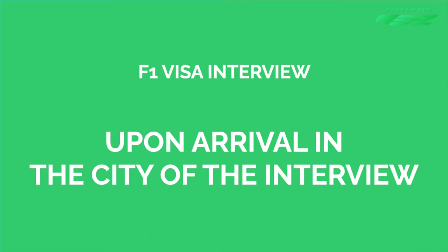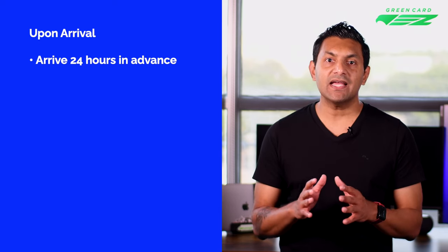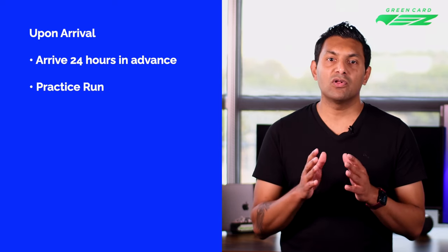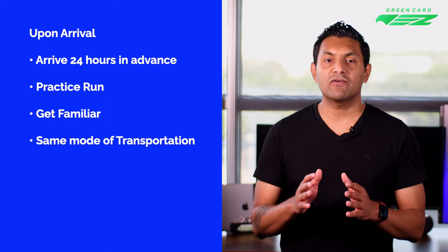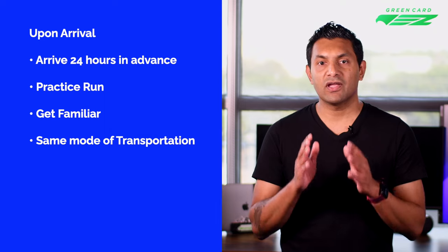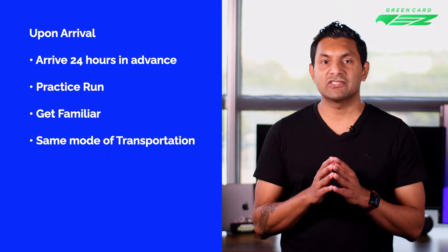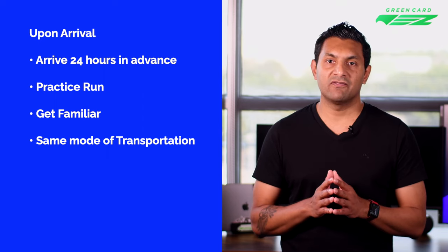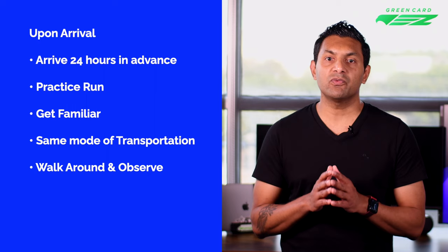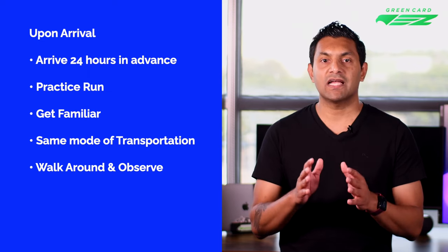Here are the things to do once you've arrived in the city of your interview. We recommend arriving at least 24 hours ahead of your interview. Once you've checked in, do a practice run — the goal is to familiarize yourself with the new dynamics associated with this process. Take the same mode of transportation you plan to use on interview day; if you take a bus or train, learn your departure and arrival stops. Once near the visa interview location, walk around to get familiar with the surroundings. You may also observe other visa applicants and better understand the dynamics outside the consulate or embassy.